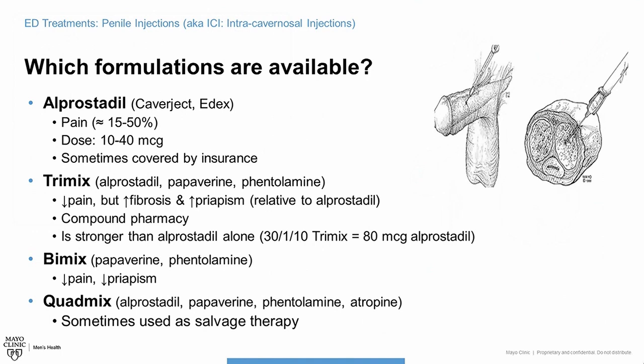If people try Alprostadil and either don't tolerate it because of pain or it's not strong enough, you graduate to the next level of medications. TriMix is about eight times stronger on the whole than Alprostadil, and you get it from a compounding pharmacy. It tends to decrease pain because there's less Alprostadil in the mixture, but there are two other chemicals — papaverine and phentolamine — which all three work together, hence the name TriMix, to produce a very strong response.